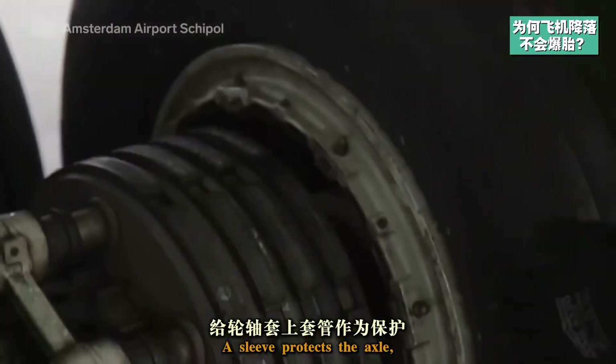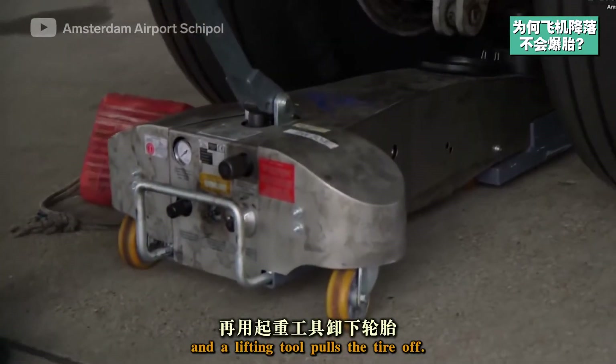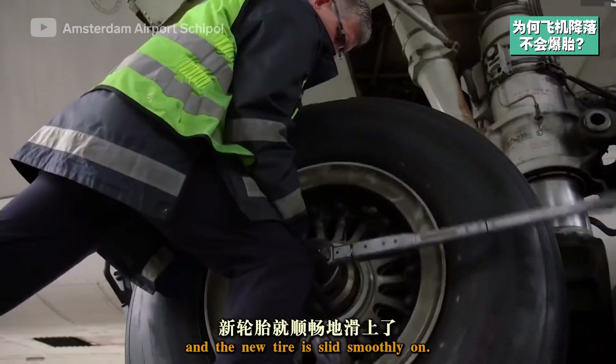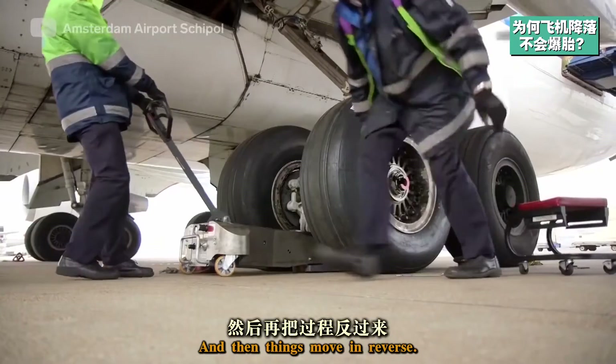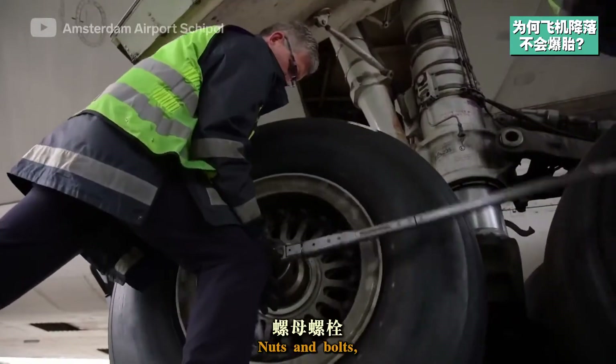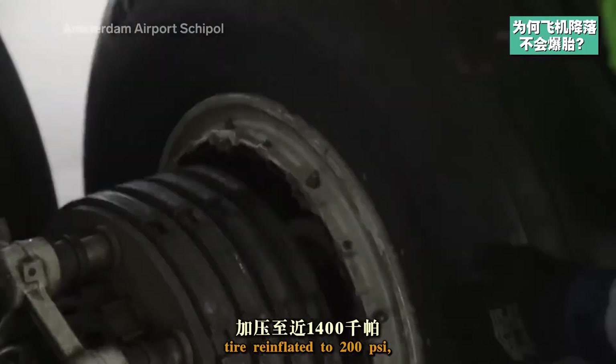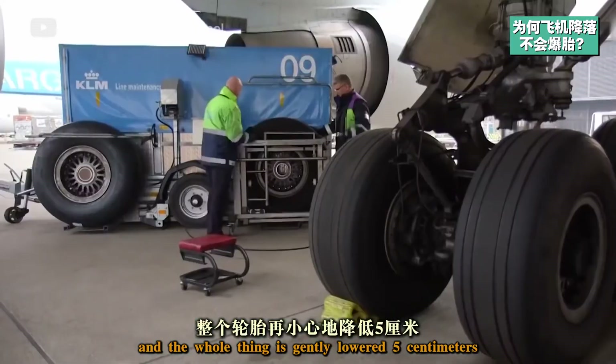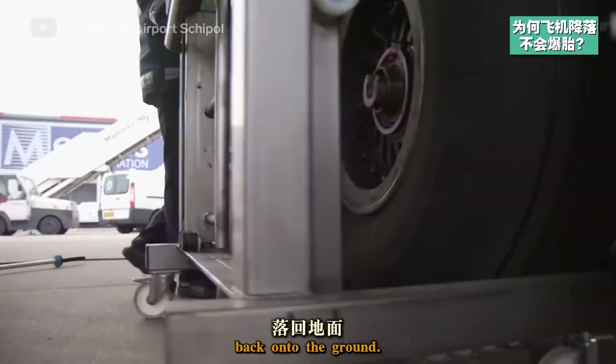A sleeve protects the axle and a lifting tool pulls the tire off. The axle sleeve is then greased and the new tire is slid smoothly on. Then things move in reverse: nuts and bolts, tire re-inflated to 200 psi, hubcap back on, and the whole thing is gently lowered five centimeters back onto the ground.